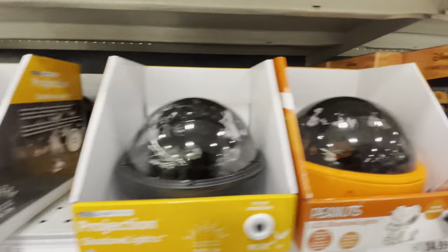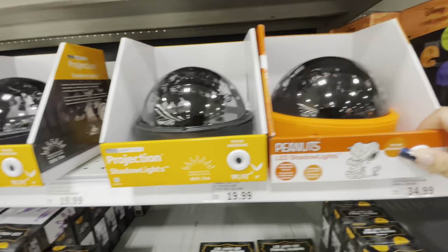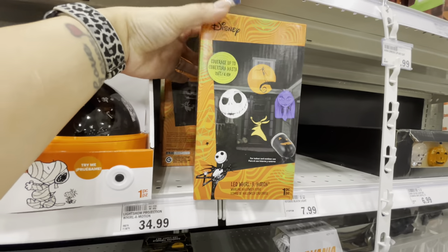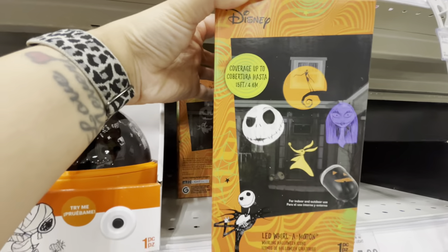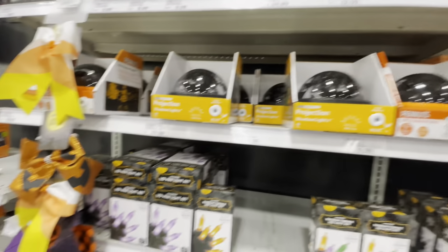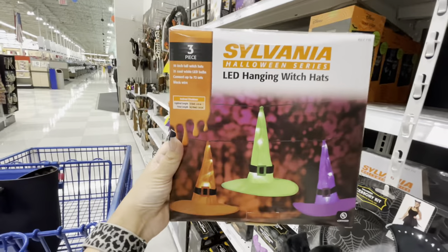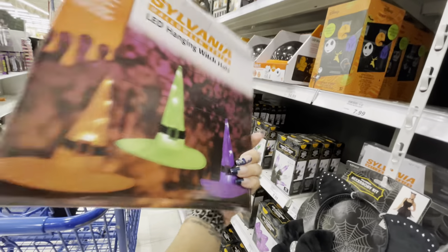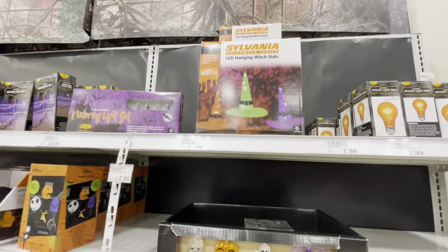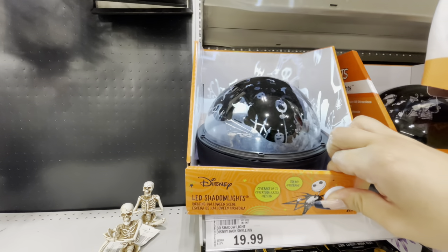They have projection lights here too — we've seen these at quite a few places now. Look at this one — it's Snoopy, like the Peanuts, for $20! They have a projection light for Nightmare Before Christmas for $35. I missed this one — look at this LED hanging witch hats light set! That is so cute. They have a lot of really cool stuff here I haven't seen at other stores — $17 for that.